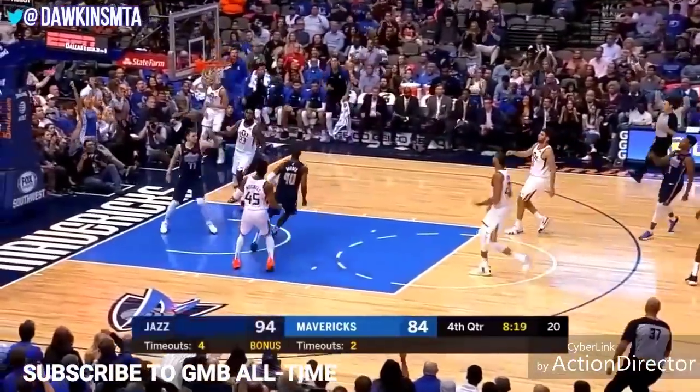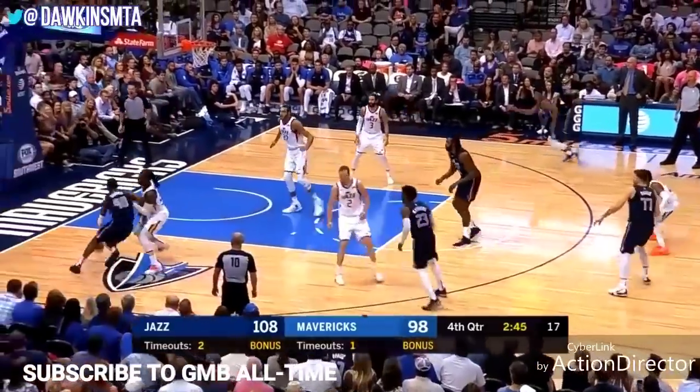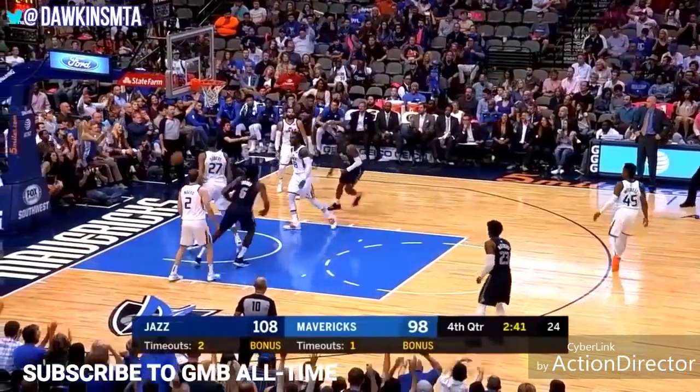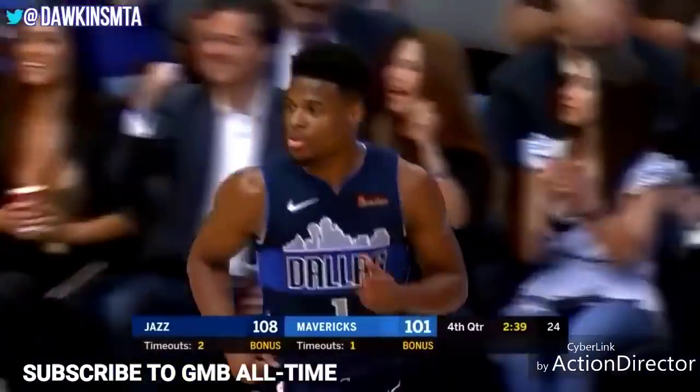Long pass up ahead, caught! Matthews on a cut through the lane. The loose ball picked up. Barnes drives. Corner three — and a bat! Dennis Smith Jr. — a splashdown three.